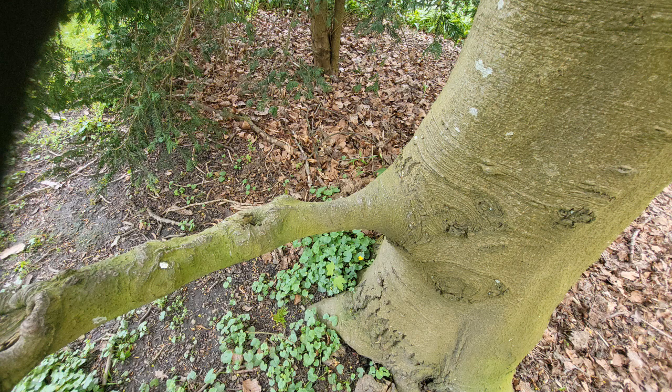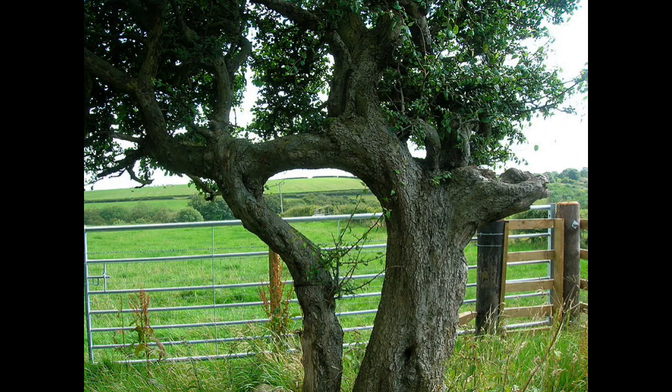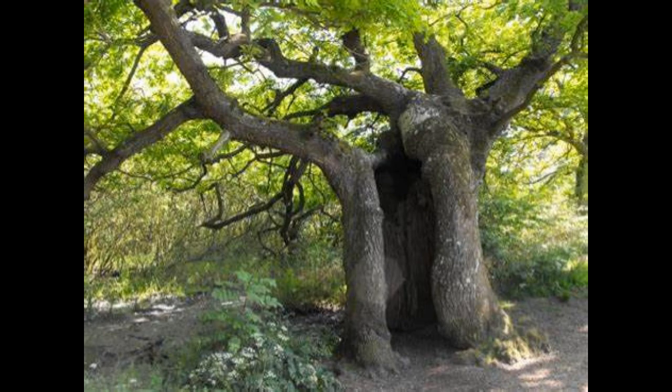Join us as we delve into the science behind tree inosculation. Discover how these resilient trees merge their vascular tissues, creating a shared network for the exchange of nutrients and resources. Witness the remarkable strength and adaptability of nature as these trees seamlessly fuse together.